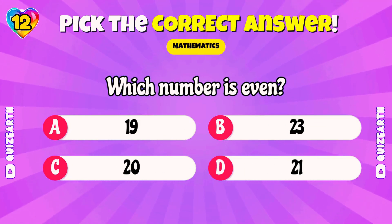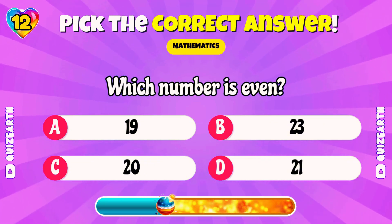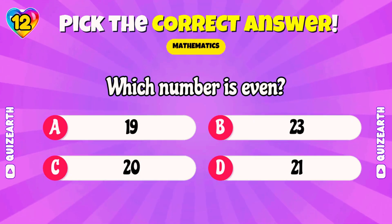Which number is even? 19, 20, 21, or 23? Beautiful! 20!